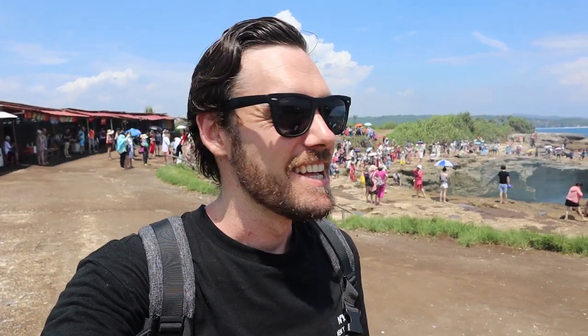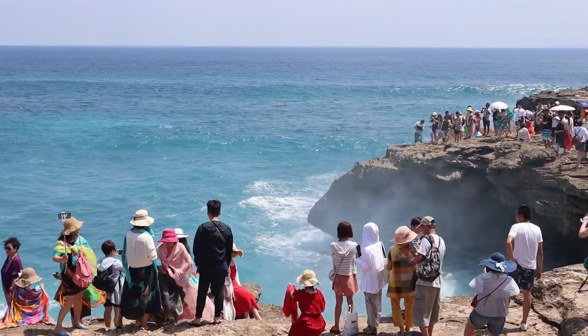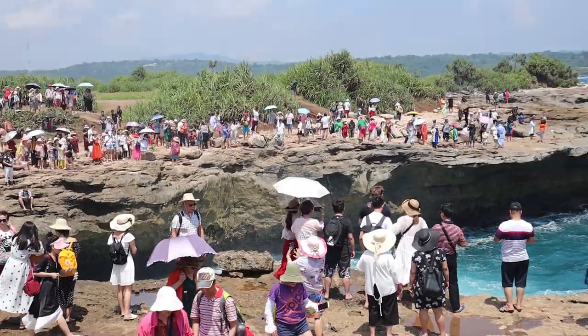One of Nusa Lembongan's hot spots is Devil's Tear. It's basically a huge outcrop of rock with smashing huge waves. A lot of ocean mist in the area, so I'm a little bit concerned about the camera. You might have seen some viral videos from here of a couple of girls getting wiped out. We're not standing on the rocks today. There's also a crowd of like a thousand other tourists here, and a whole bunch of market stalls set up in a big line. It's not quite the smaller, quieter hotspot that we were hoping for, but seems pretty cool. Definitely worth checking out.